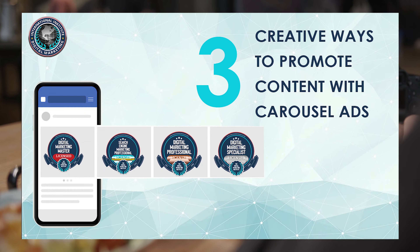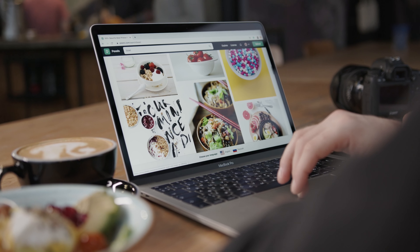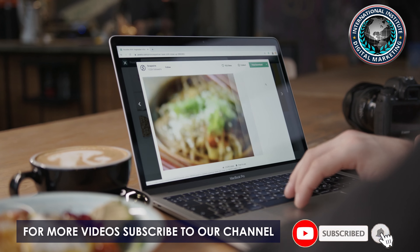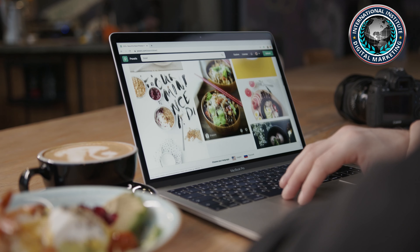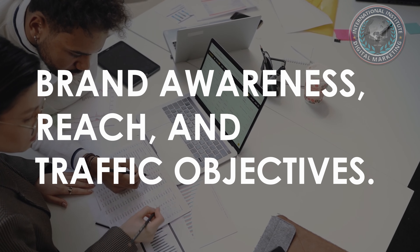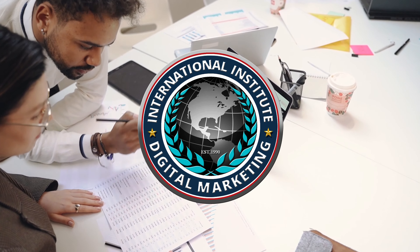Time and again, carousel ads prove their bottom-of-the-funnel efficacy to generate direct conversions and sales. Content marketers too can leverage carousel ads to pursue brand awareness, reach, and traffic objectives. Hi, I'm Kelly from the International Institute of Digital Marketing.